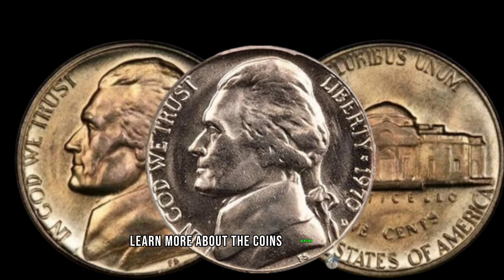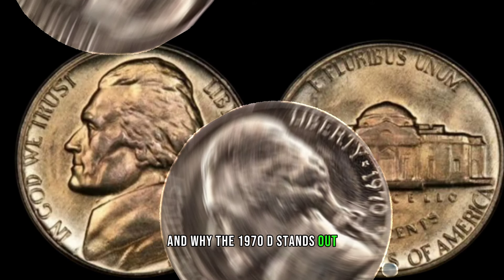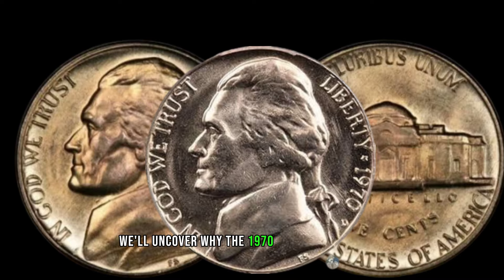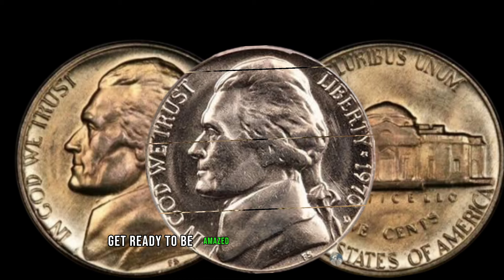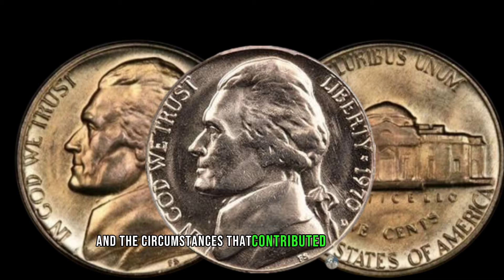Learn more about the coin's minting process and why the 1970 D stands out. Here comes the exciting part — the rarity factor. We'll uncover why the 1970 D Jefferson nickel is considered one of the rarest coins in circulation. Get ready to be amazed by the low mintage numbers and the circumstances that contributed to its scarcity.